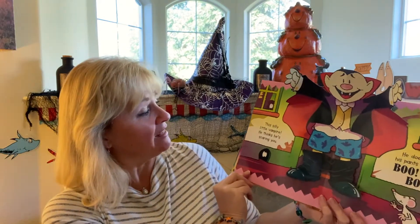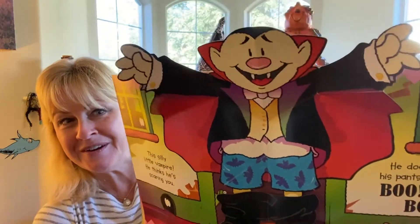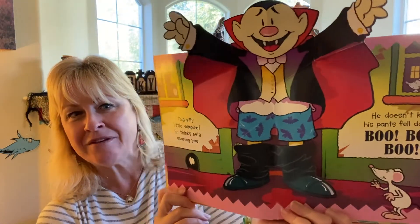This silly little vampire — he thinks he's scaring you! He doesn't know his pants fell down — boo, boo, boo, boo! He folds out.